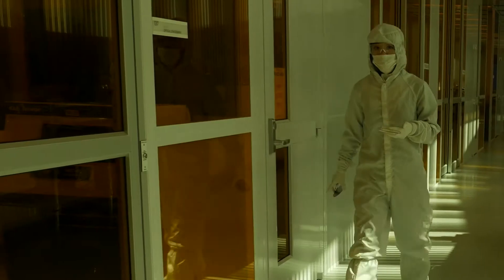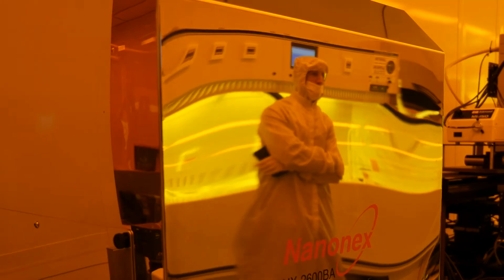The NNCI is in principle a resource — a resource for tools in the area of nanotechnology, nanoscience and nanoengineering, and a human resource. The heart of the NNCI is the lab technicians who are there to help you understand the equipment and to help you understand your own questions better.